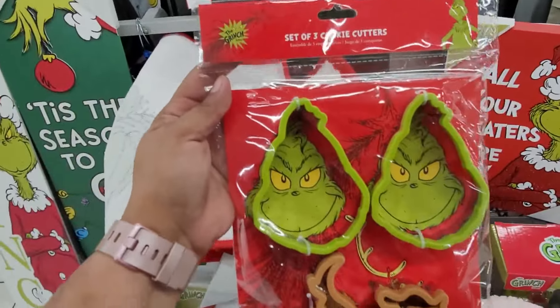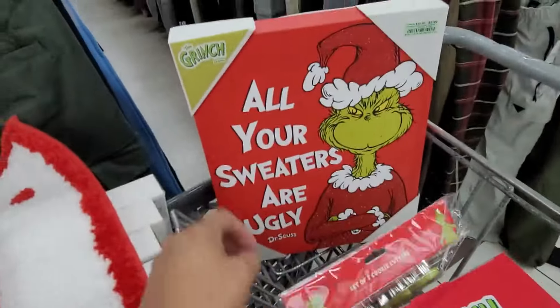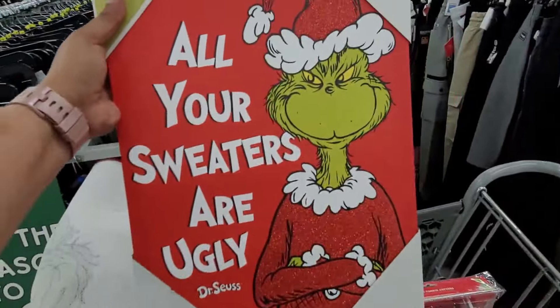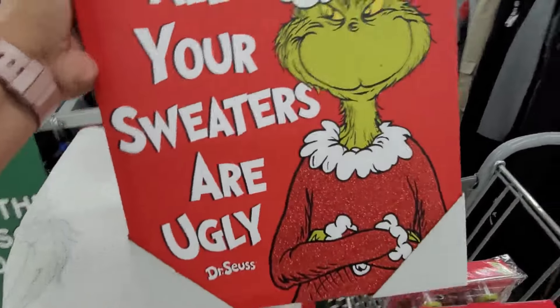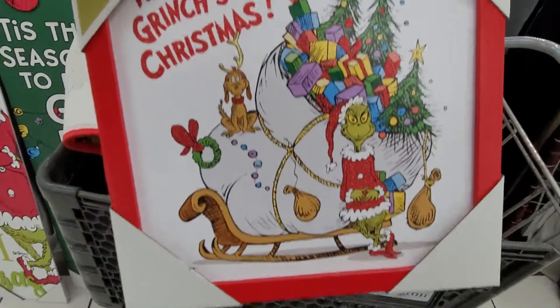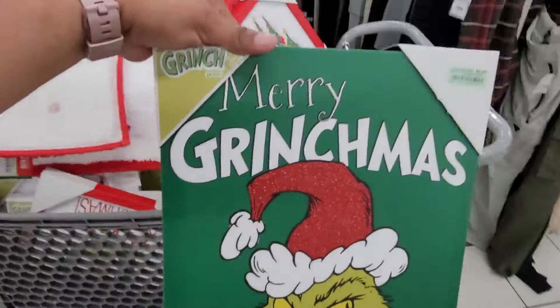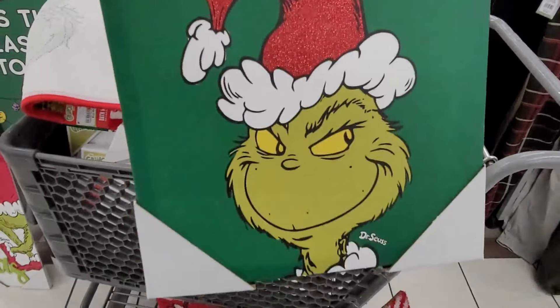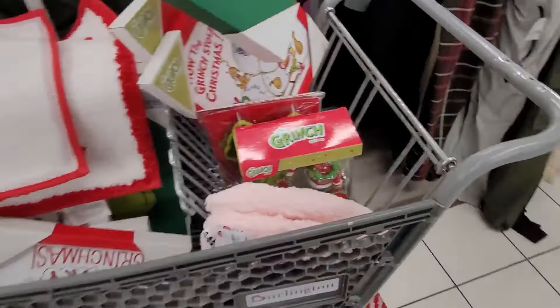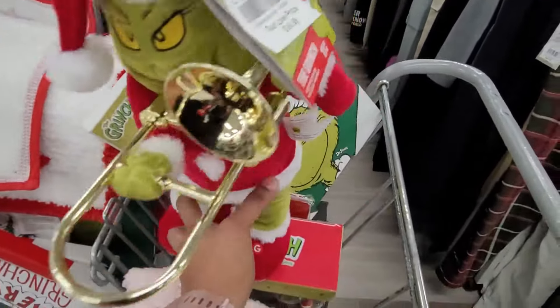I found these Grinch cookie cutters — $4.99. 'All Your Sweaters Are Ugly' — $5.99. I found this one right here for $7.99, 'How the Grinch Stole Christmas.' I also found this one that says 'Merry Christmas' for $5.99. I also found this right here — $16.99 and it plays the Grinch.